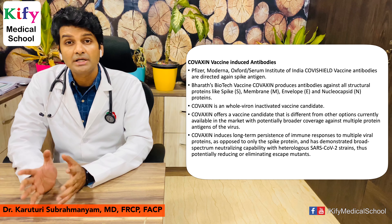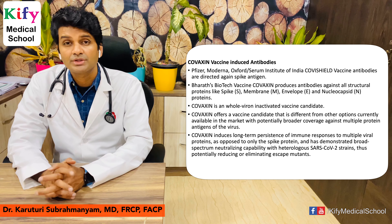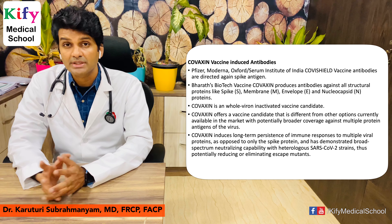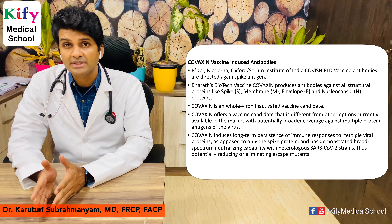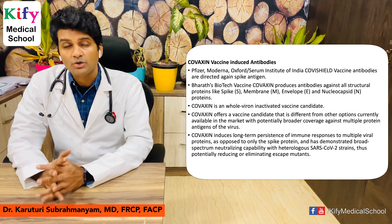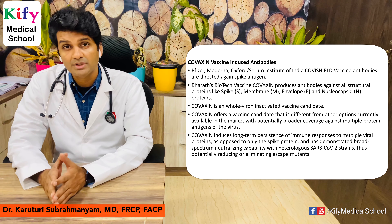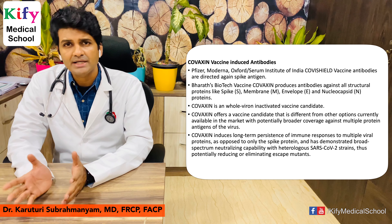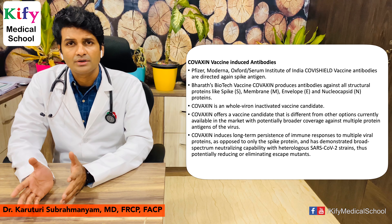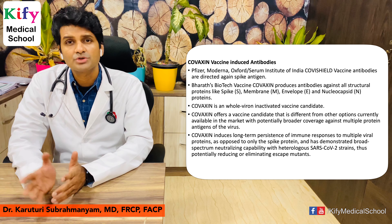Covaxin differs from other vaccine candidates available in the market because it produces antibodies against multiple viral antigens — almost all four structural proteins — so it attacks the virus as a whole. This generates a long-term immune response against multiple viral proteins. That is why Covaxin works against coronavirus mutants as well. Even if there is a mutation in the spike protein, it does not matter because antibodies are also developed against membrane protein, envelope, and nucleocapsid.